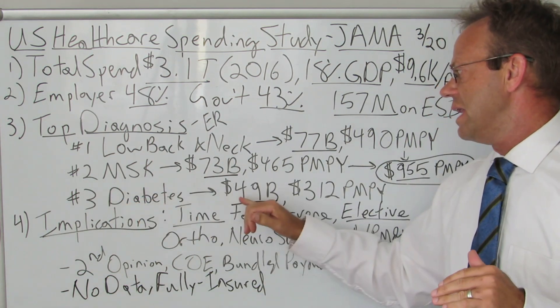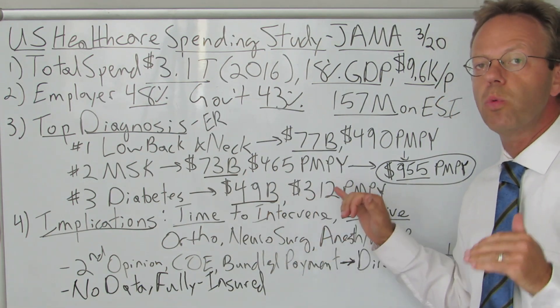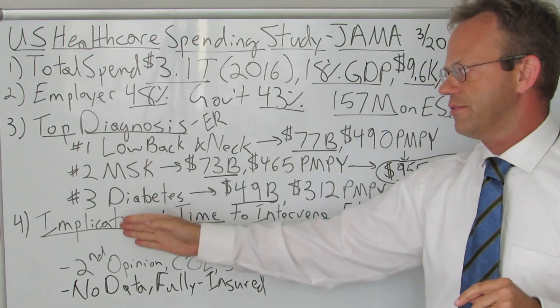Number three was diabetes at $49 billion a year for employer-sponsored plans, which comes out to $312 per member per year. It drops off relatively quickly after that, so let's look at the implications for these top three.